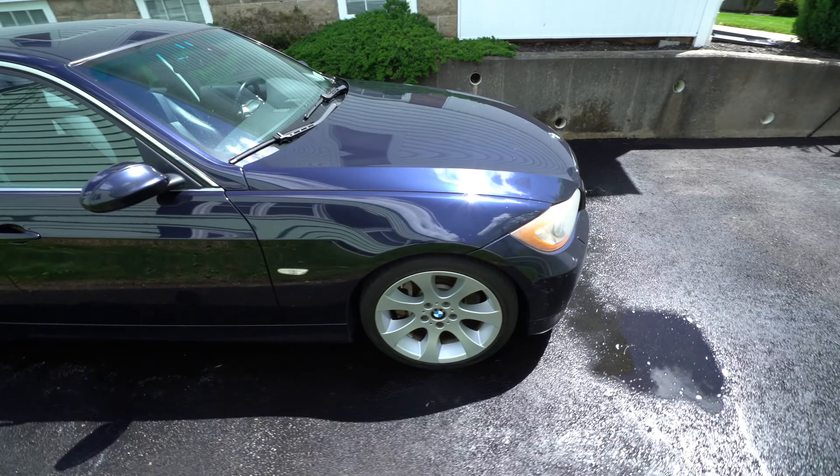Now on the inside, this car looks like brand new pretty much. Big shout-out to the seller, Eugene, for taking such good care of this car over the years. It truly is like a new car.